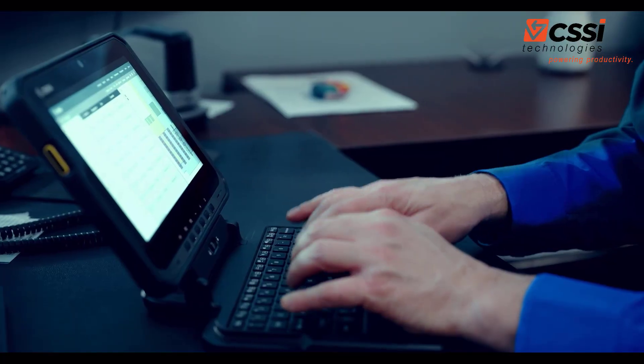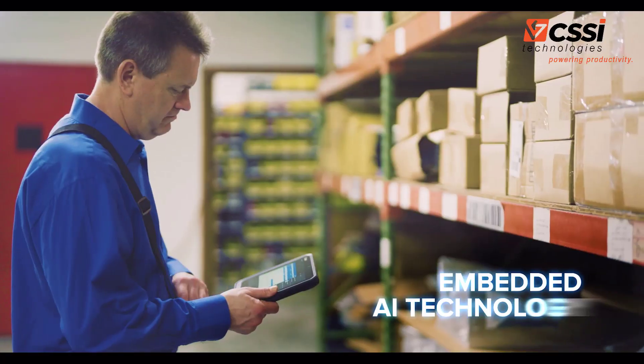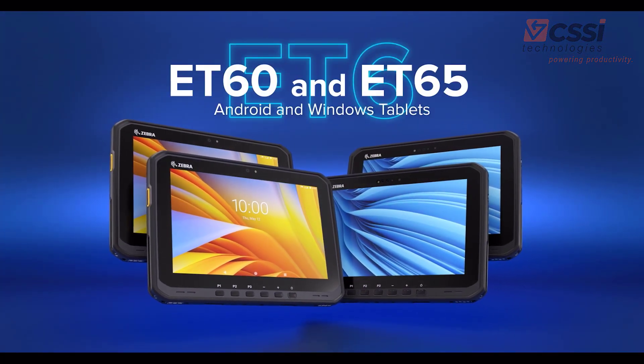Unleash the power of AI in your warehouse with our ET6 Windows Tablets, featuring AI-enabled touchscreens and AI-powered audio. The ET60 and ET65 Android and Windows Tablets, from your leader in rugged mobile computing, Zebra.